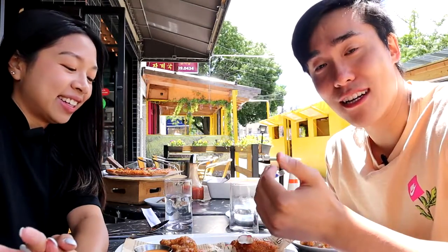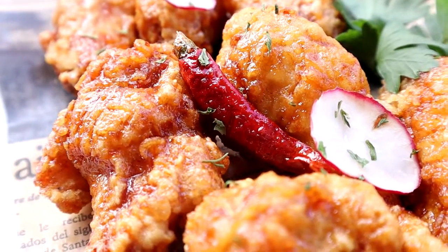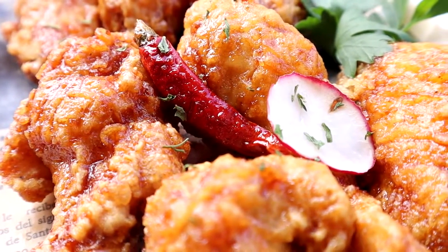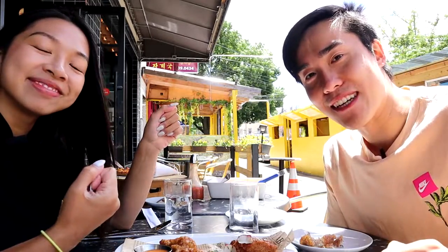I actually have a two-way tie for my best bites — I really like the barbecue chicken pizza with the golden crust, but I also really like the spicy soy garlic chicken wing. The garlic flavor that came through the wings worked really well, and the pizza also worked really well. Thank you guys so much for checking out this food vlog. Let us know in the comments below which dish would look the best to you. See you guys in our next video — bye!